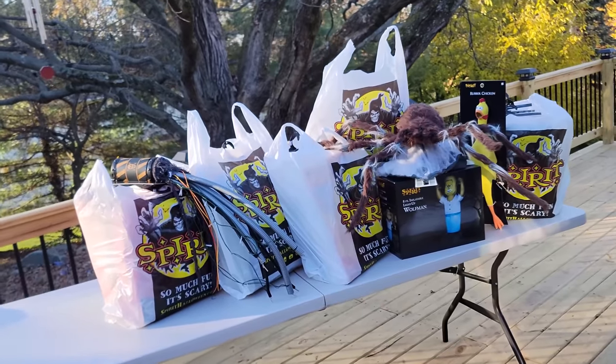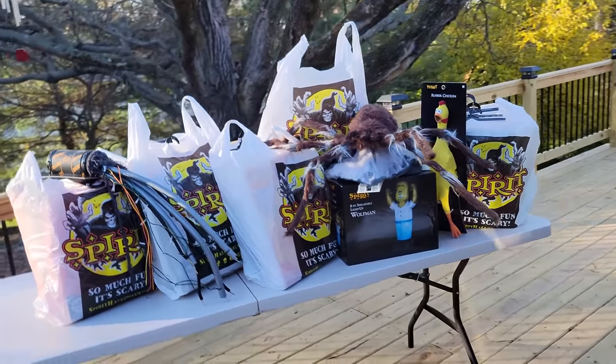Right behind me here is an eight foot table completely full of stuff that I bought at Spirit Halloween during the clearance sales. You can already see a couple of these things, but we're going to break it down for you right after this.